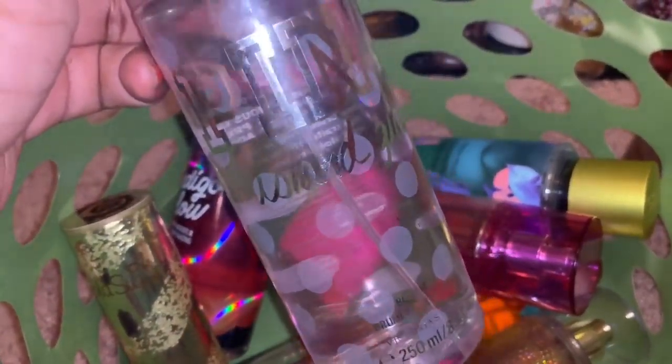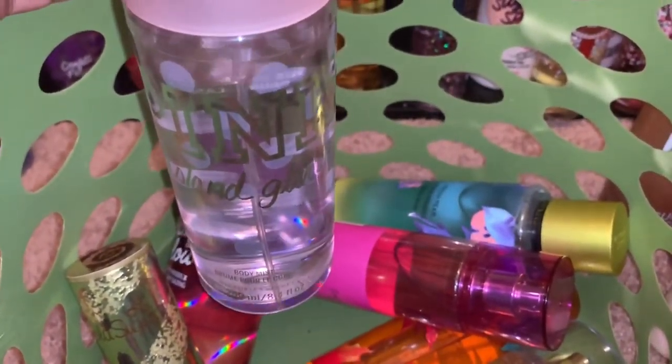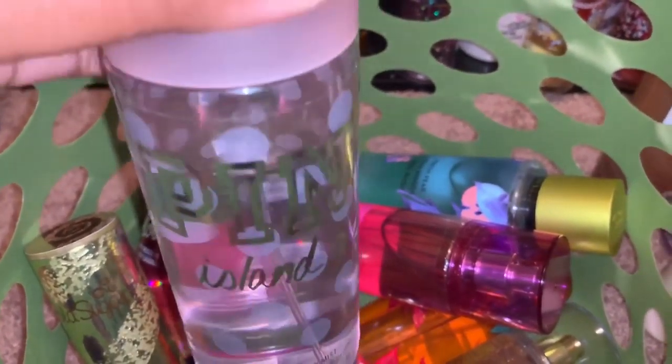The next thing I'm decluttering is from Pink — it is Island Glow. I have the matching lotion, so I may be adding it to this declutter pile as well. They may both go as a set on Mercari. I did spray a little bit out of this, so it will be listed as like-new.